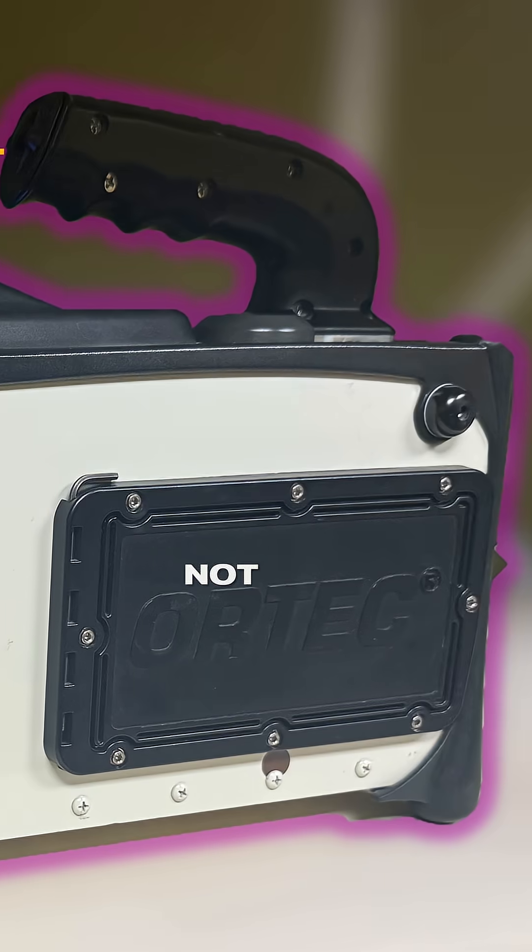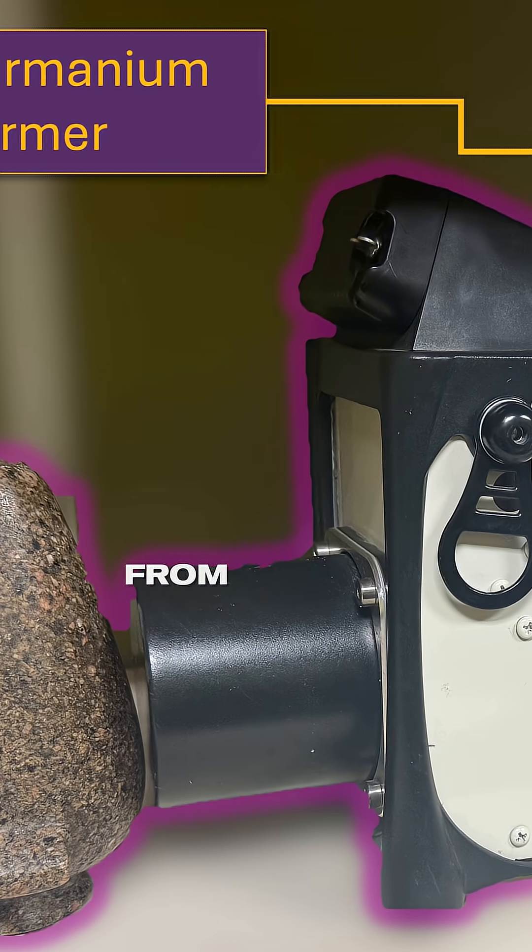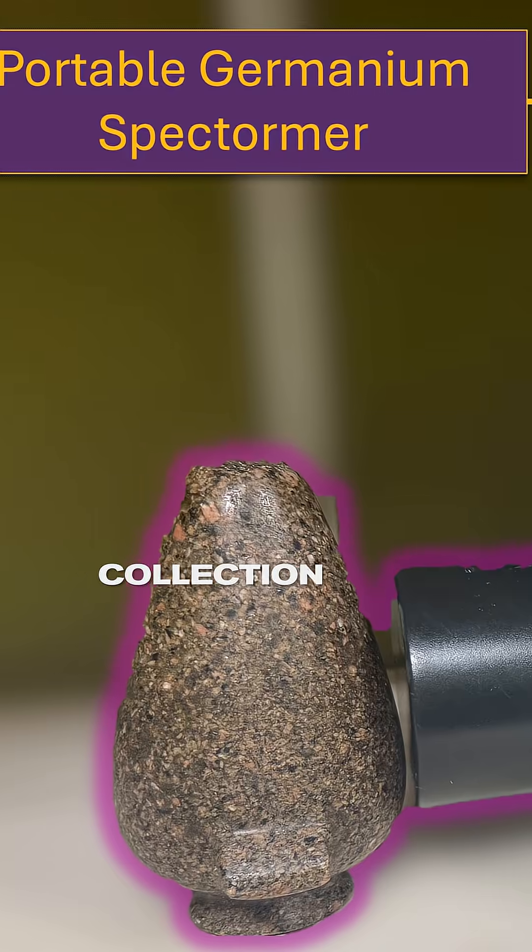Today I brought not one, not two, but three spectrometers to acquire high-resolution Gamma Spectra from a few of the artifacts from your collection.